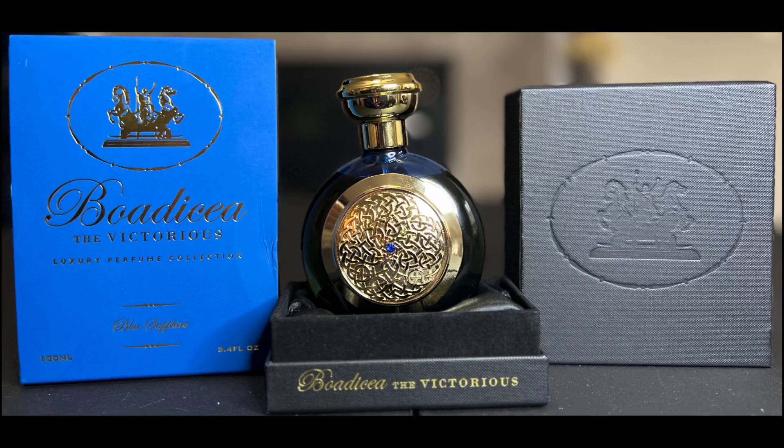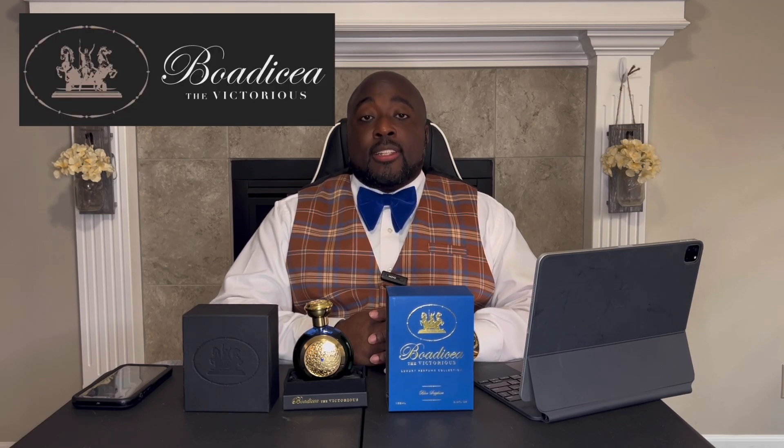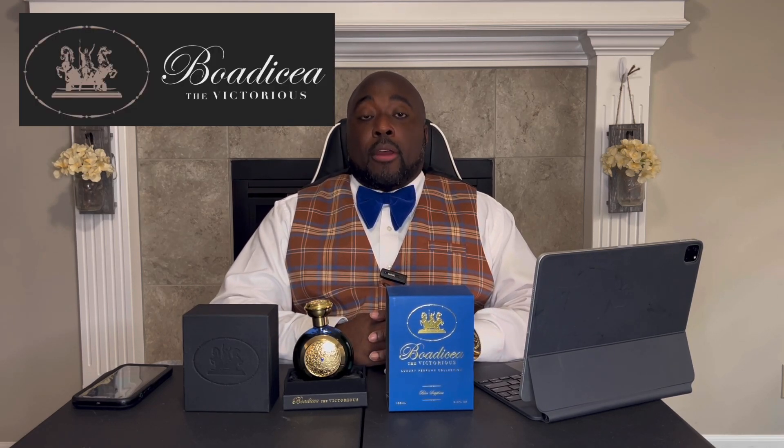Today I'm here with a video about a fragrance I've heard so much about - it's the most popular fragrance from a very, very expensive fragrance house. Today I'm here with my first fragrance from Bodicea the Victorious, and I'm here with the ultra popular Blue Sapphire.